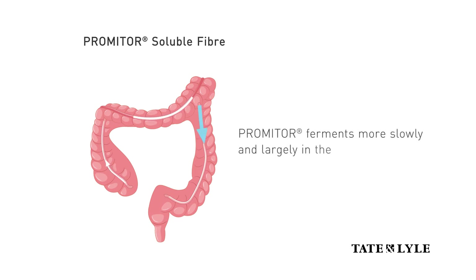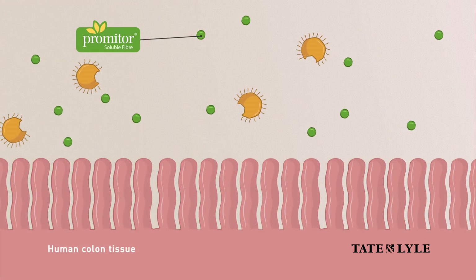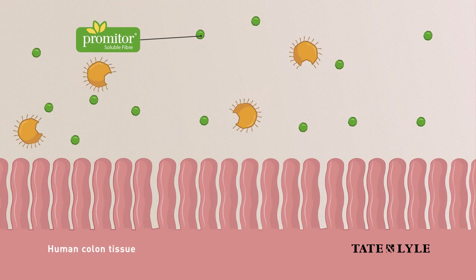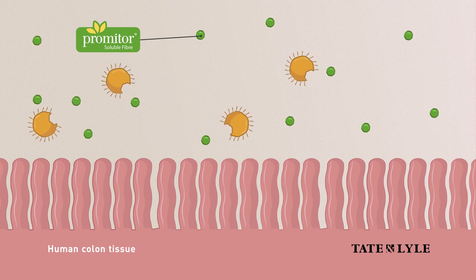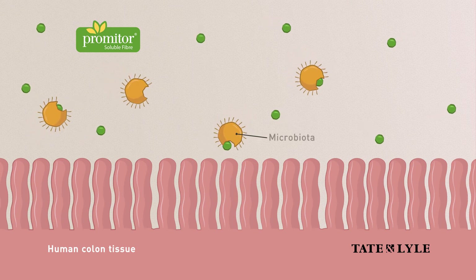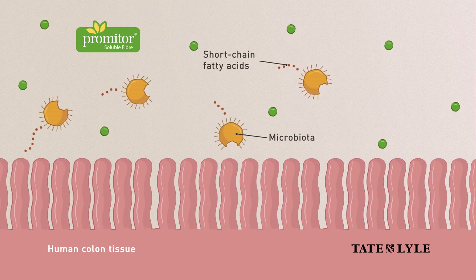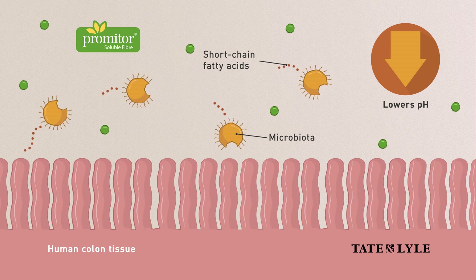The SHIME model also demonstrates PROMITOR soluble fiber's prebiotic effect by showing changes in beneficial bacteria, the short-chain fatty acids produced, and pH changes. In addition to the beneficial effects on gut health, the model gives us insights into the mechanism for how PROMITOR supports bone health.